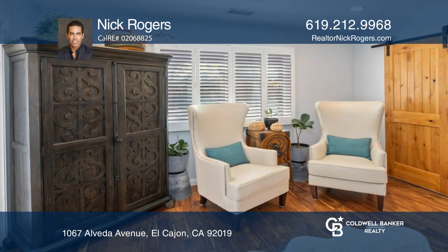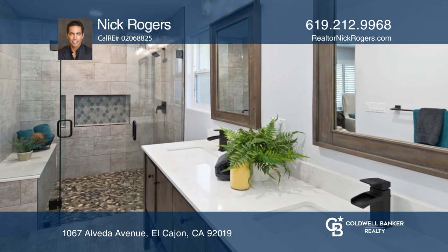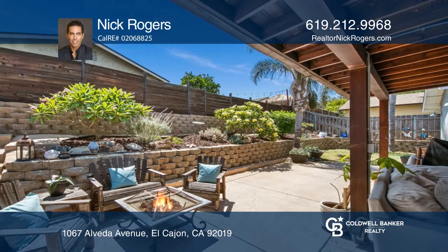The oversized primary bedroom features two walk-in closets and a remodeled en suite with modern finishes. Gorgeous French patio doors in the living room and primary bedroom lead to a large covered back patio area with stamped concrete.